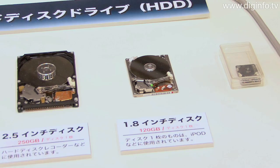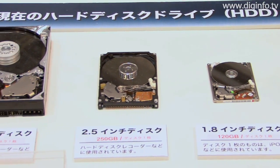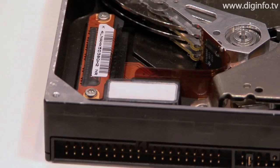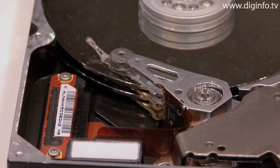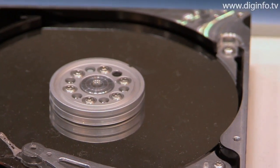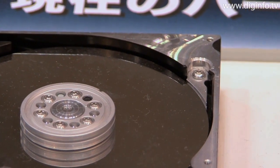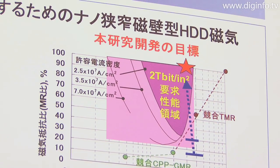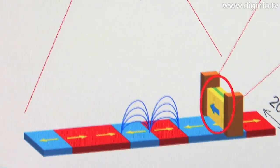Current hard disk drives have a recording density of 200 to 300 gigabits per square inch, but super high-definition broadcasting to start around 2015 will require surface recording density to be 10 times higher at 2 terabits per square inch. Accordingly, the Neto project has developed magnetic head elements with ultra-high sensitivity and ultra-high resolution.